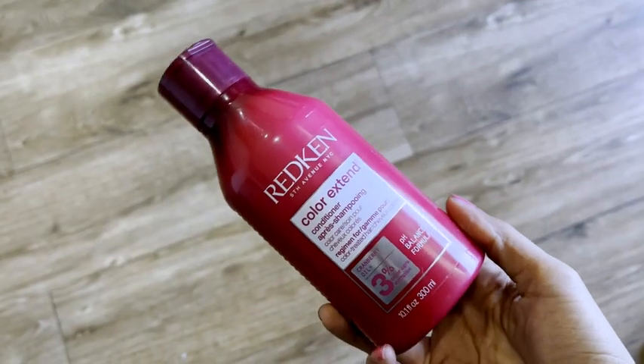Yes, both of these solve the same purpose, but who needs what? The Redken Color X10 conditioner — the one in the red bottle — is meant for anyone who has gotten their hair colored and is looking at enhancing the color, increasing the life of the color, adding shine, just upkeep of your hair color no matter what color you've gotten done.